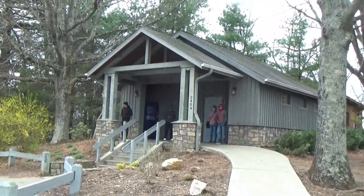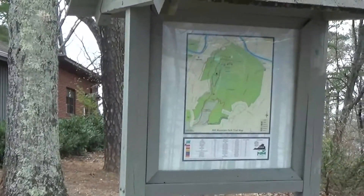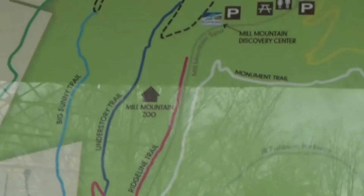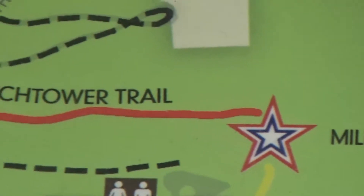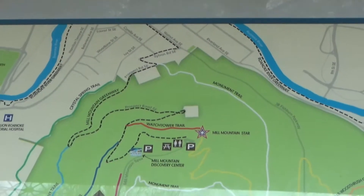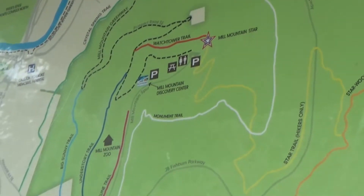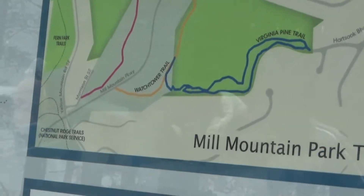There's the restroom building, and here is a map of the park. There's my motor home — I drove it up the mountain to that overlook point right there. This map shows all the hiking trails in the park. Get away from those reflections in the glass — there are all sorts of hiking trails.